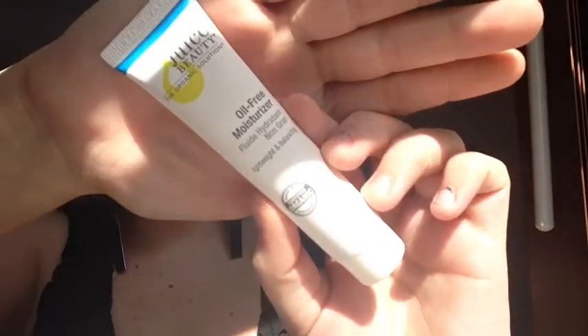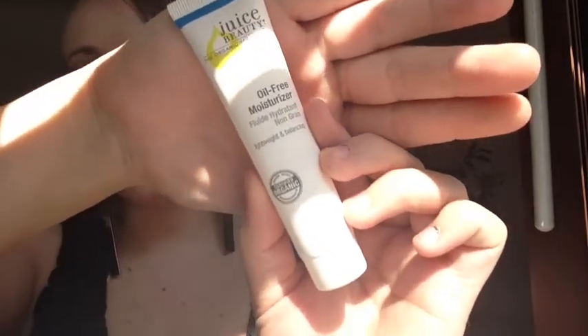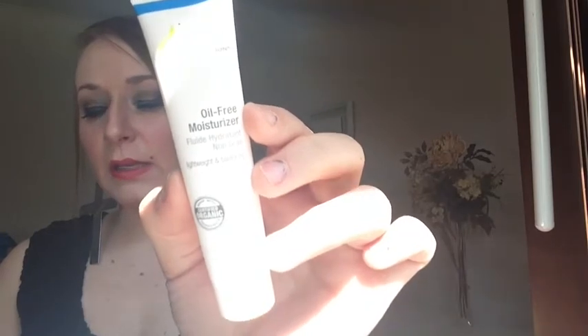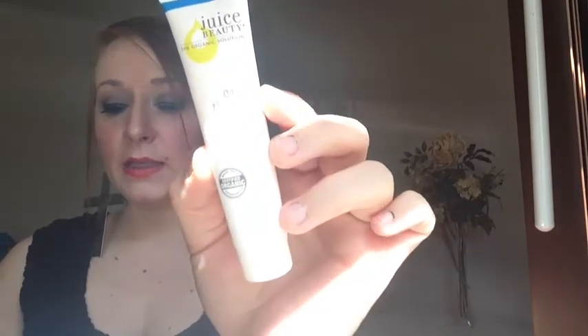This is by Juice Beauty and it is an oil-free moisturizer. I'm assuming this is a facial moisturizer. It's an oil-free lotion — it hydrates oily and blemish-prone skin with natural antioxidants and hyaluronic acid. So it's for your face and neck.